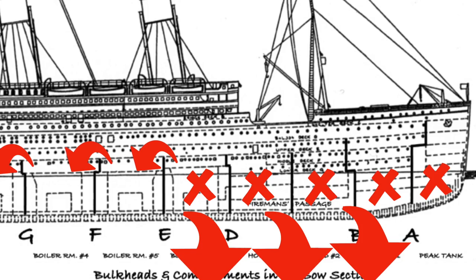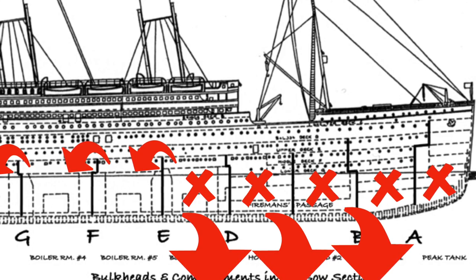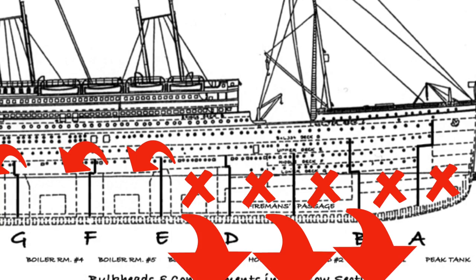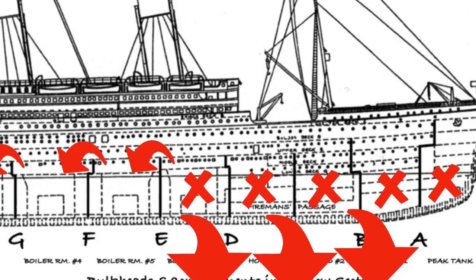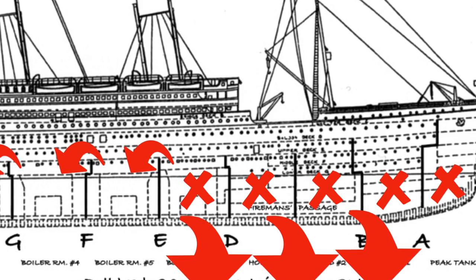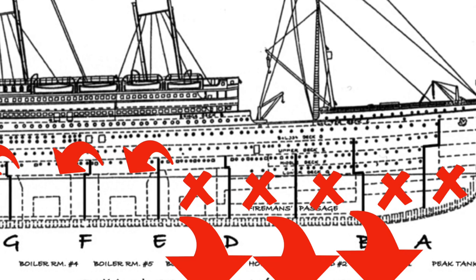So the ship is going to get pulled down by the weight of the water as the front of the hull gets more and more waterlogged. You can see those little arrows going from boiler room 6 to boiler room 5 — it's going to spill over. That's what Andrews was explaining in the '97 movie. As the ship gets pulled down, the bulkheads are not high enough to stop it, so the water will spill over to the next compartment and the next and the next. It's only going to get exponentially worse and worse as more water pours in. You cannot stop it — it is impossible at that point to stop the flooding.